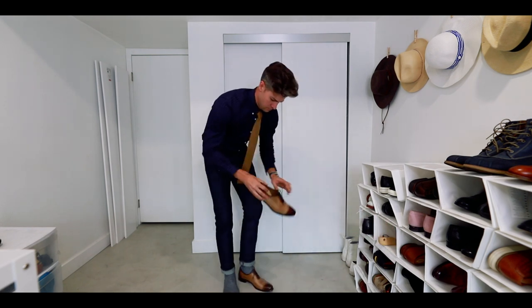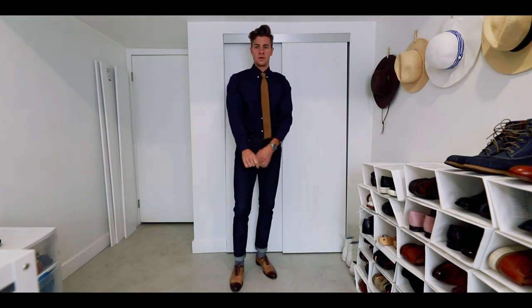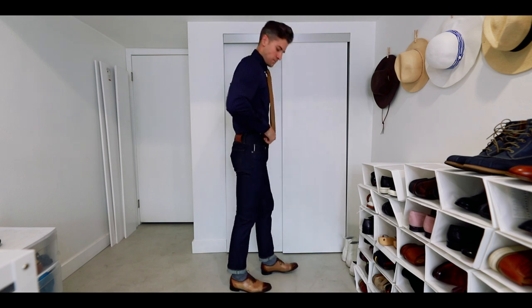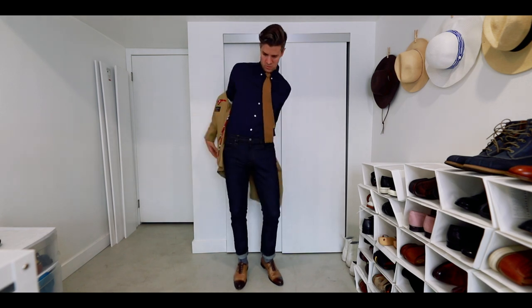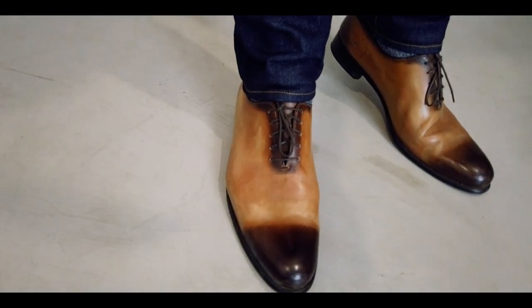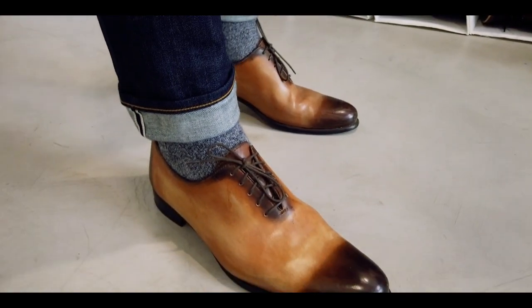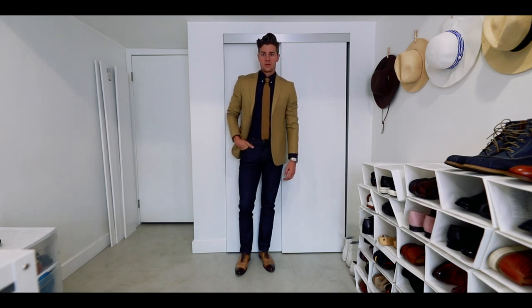For the business casual look — when you have a meeting or you need to look a little bit more presentable but you don't need to be wearing a full suit — go with the dark jeans, a dress shirt, something that you can wear a tie with. Combine it with a knit tie because it is going to be a little bit less formal than a traditional business suit tie, and then throw on a lightweight blazer. I love this brown one because it kind of embraces a fall color palette. You can wear these dark jeans with a pair of dress shoes and dress socks and make it look really nice. Cuff them up a couple times if you want to show the sock, or don't cuff them at all — it does make things a little bit more dressy without the cuff.